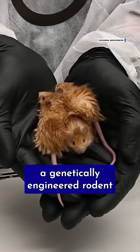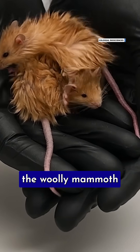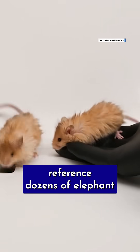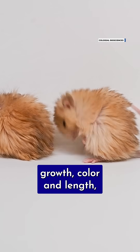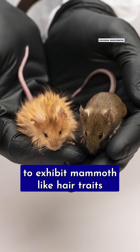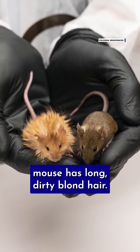Behold the woolly mouse, a genetically engineered rodent made by Colossal Biosciences, a company that says it's going to bring back the woolly mammoth and other species from extinction. Colossal scientists referenced dozens of elephant and mammoth genomes to identify genes that affect hair growth, color, and length, and used that information to edit mouse genetic codes to exhibit mammoth-like hair traits. Instead of short brown fur, the woolly mouse has long, dirty blonde hair.